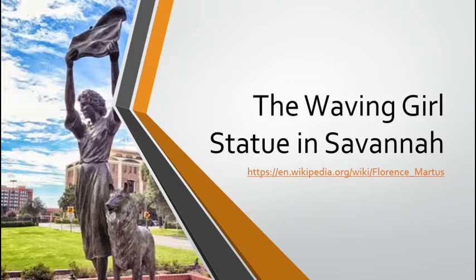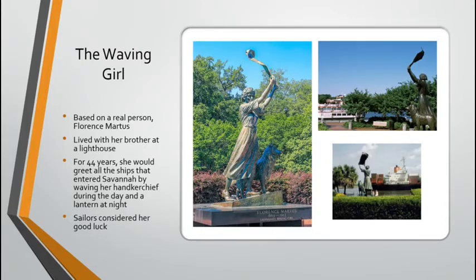The next statue we're going to look at is the Waving Girl statue in Savannah. The Waving Girl statue is based on a real person named Florence Martus. She lived with her brother at a lighthouse near Savannah. For 44 years, she would greet all of the ships that entered Savannah by waving her handkerchief during the day or a lantern at night. Sailors began to think that she was a good luck sign. So when she passed away, the city decided to create a statue in her honor to continue her tradition of waving to the ships.